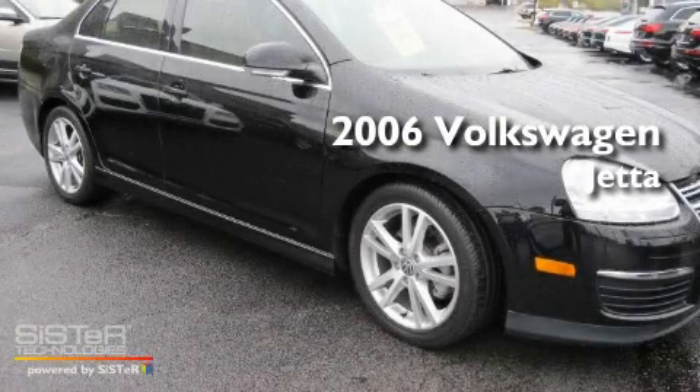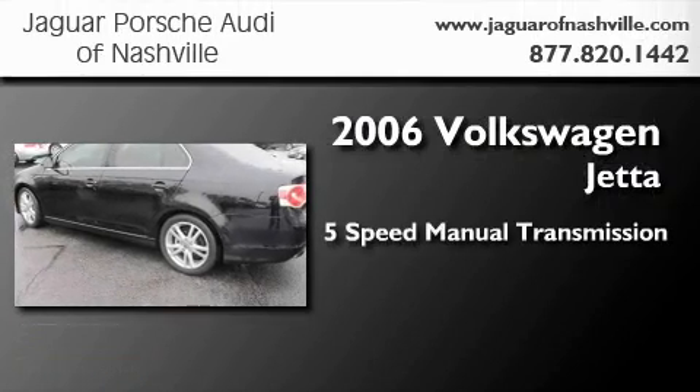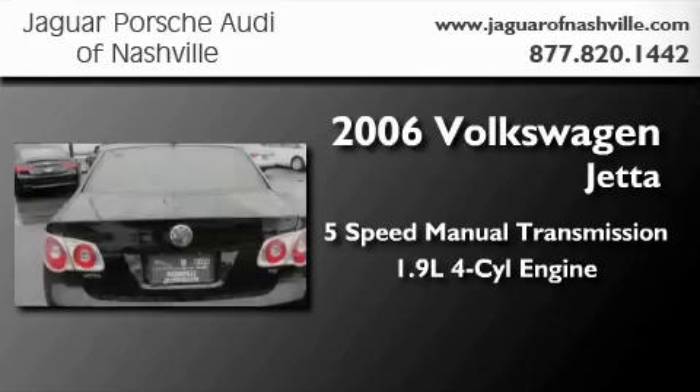This is a 2006 Volkswagen Jetta. This four-door sedan has a manual transmission and an inline four-cylinder engine.